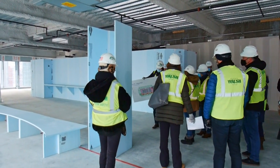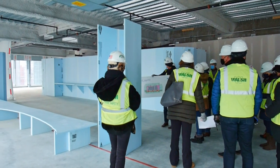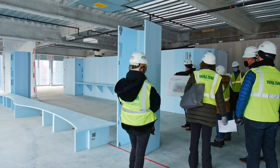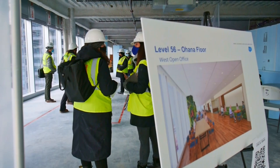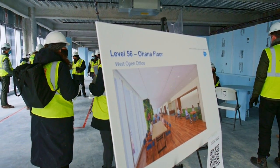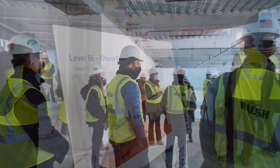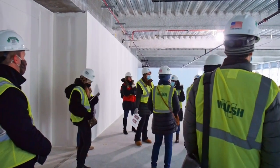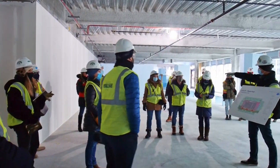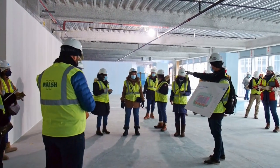While the base building construction continues to move along, the tenant improvement team is full speed ahead on the design of the Salesforce floors. Architectural design is challenging in that every new space is unique and the design team only gets one chance to get it right. The team can use a variety of tools and techniques to ensure that there are no surprises once the contractor builds the space and Salesforce moves in.